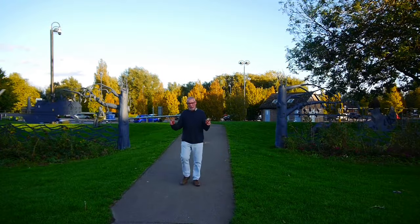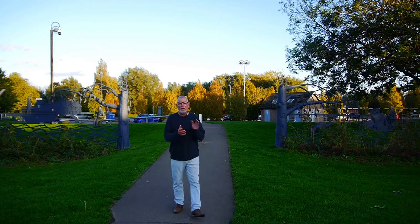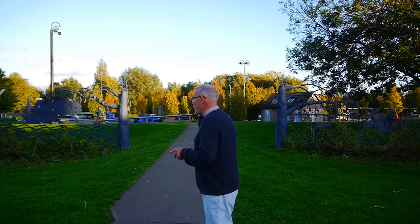Hi guys, welcome to the channel. Andy here with you. Yes, we're in St. Neots at the Riverside Park, which is actually behind me. As I said earlier, we're trying a different format of video filming. I'm using radio mics, just making it a little bit different. So today we're going to do something about St. Neots — the good and the bad.